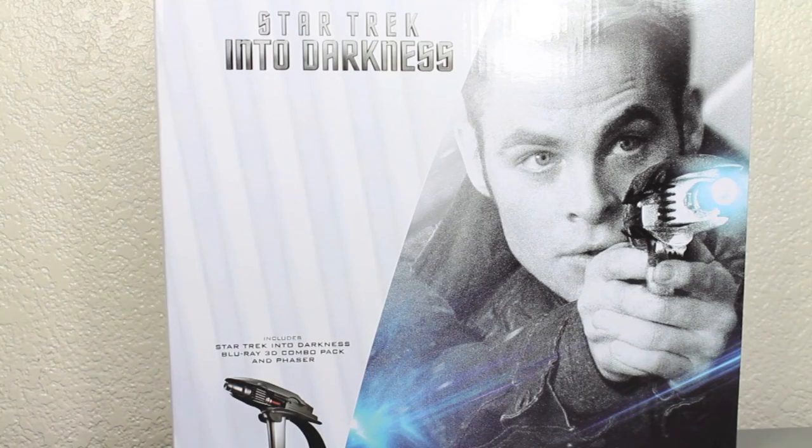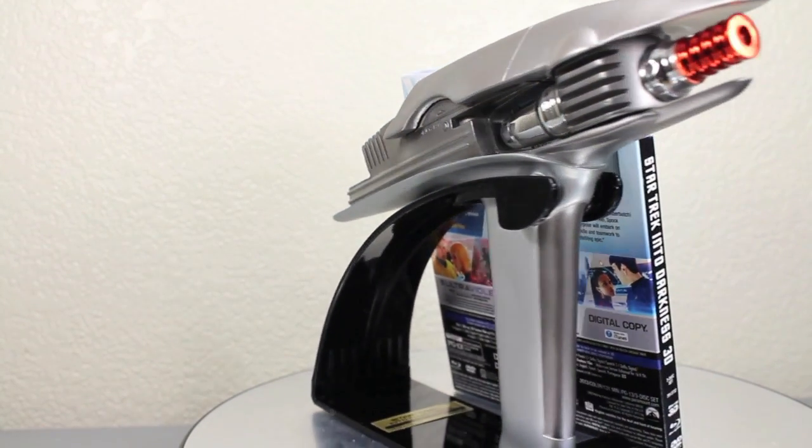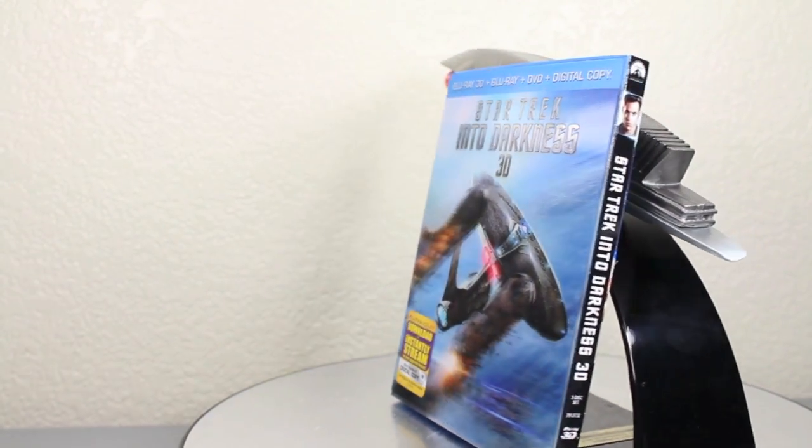You better set this phaser for a stunning review. Here we got the Star Trek Into Darkness 3D Combo Pack and phaser — a really cool set, a little disappointing in some aspects I'll get to, but let's take a closer look at it.